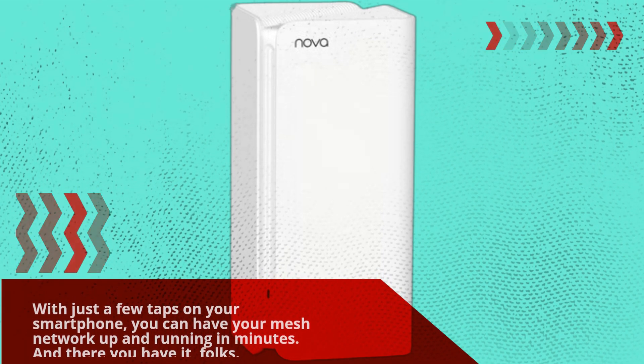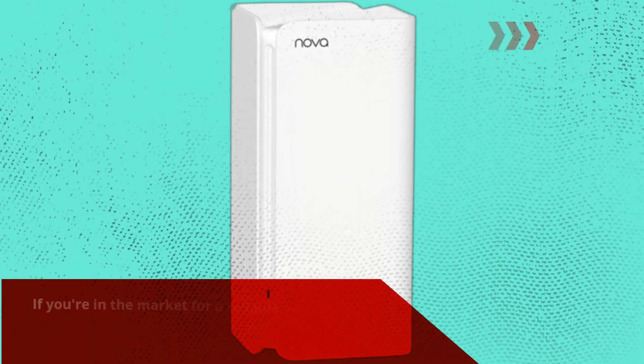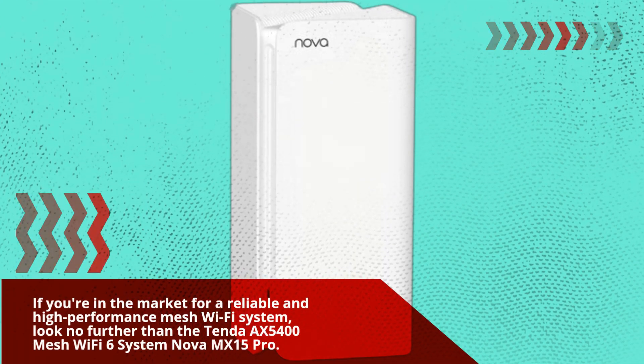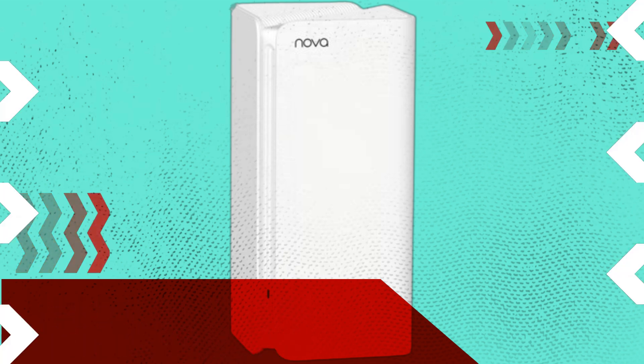And there you have it, folks. If you're in the market for a reliable and high-performance mesh Wi-Fi system, look no further than the Tender AX5400 Mesh Wi-Fi 6 System Nova MX15 Pro.